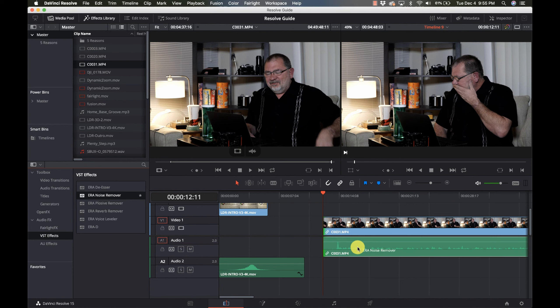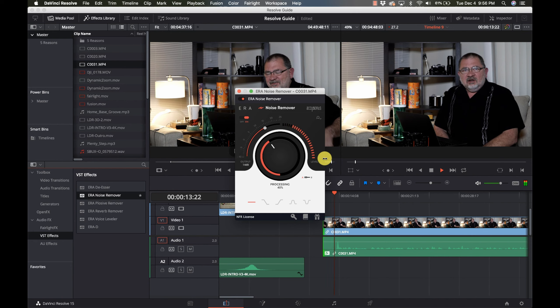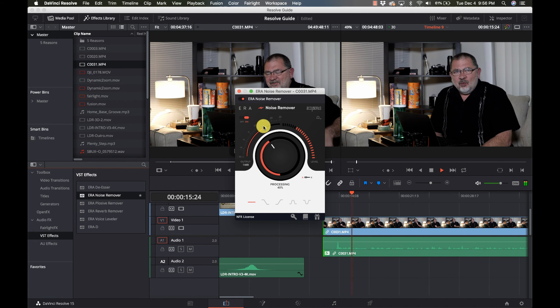I use it on almost every video I do these days because it is so simple and does a great job. Right now I can hear my refrigerator running in the background — I let the audio start for a few seconds and it's going to clean it up very nicely. Whoever wins this is going to be very happy with it.